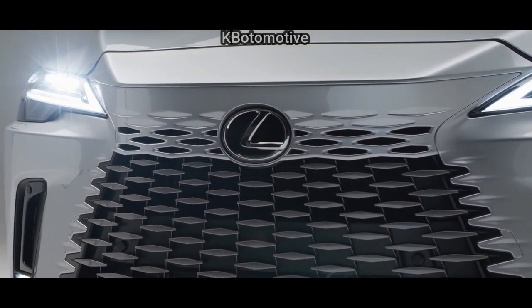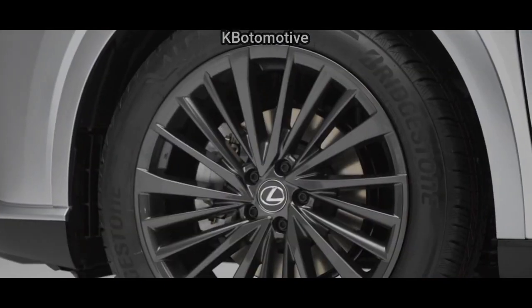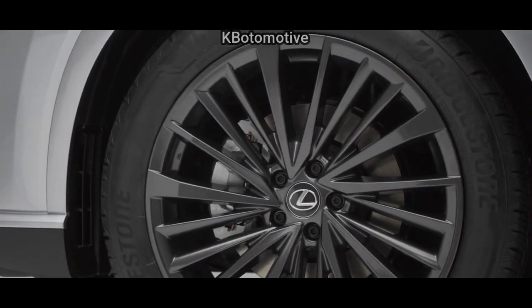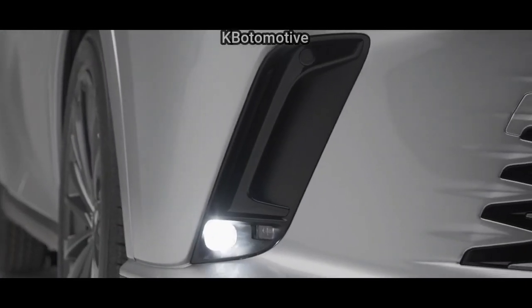We additionally anticipate that the new four-cylinder should be somewhat more fuel-efficient as well. The transmission remains an eight-speed automatic, and both front and all-wheel drive powertrains are available.